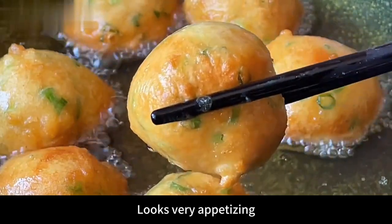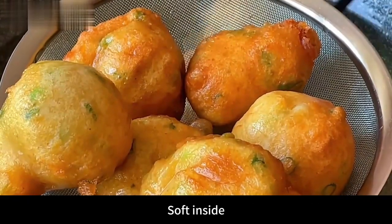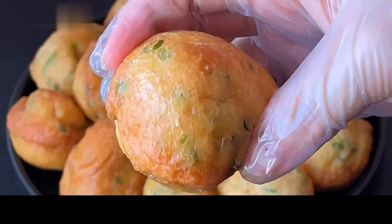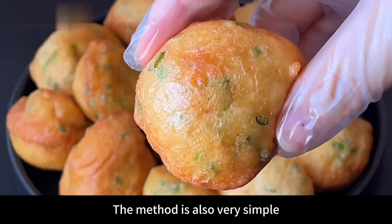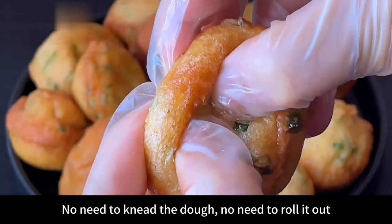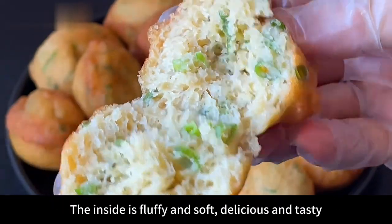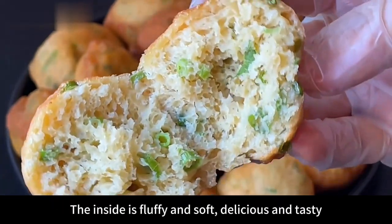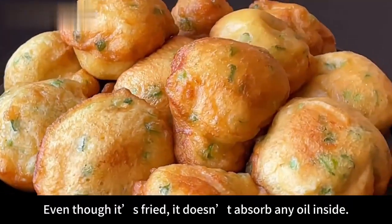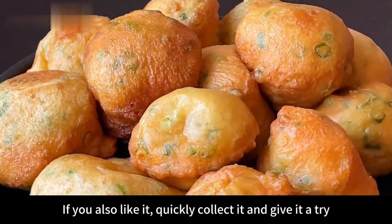These egg bubbles look very appetizing! Freshly made egg bubbles have a crispy outer skin, soft inside, and a strong aroma — even picky eaters love them, making them a great breakfast option. The method is simple: no need to knead dough or roll it out, making it especially suitable for those who don't know how to cook. The inside is fluffy and soft, more delicious and nutritious than fried dough sticks bought outside. Even though it's fried, it doesn't absorb oil inside. If you like it, collect the recipe and give it a try!